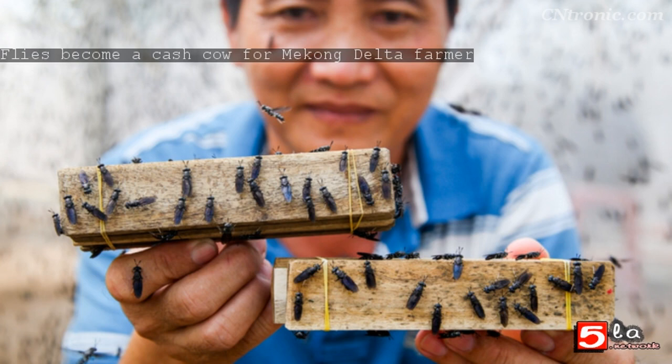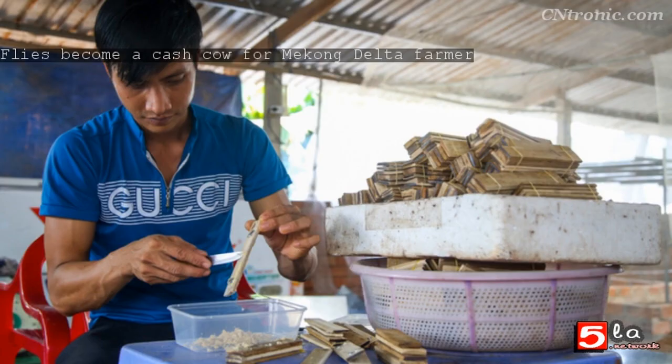This breed usually lays eggs in cracks, so this setup emulates their natural habitat. Each cage has a bucket of food to stimulate reproduction. Each black soldier fly lays 500–700 eggs. Workers use a knife to gently prise them out and collect them in a tray. We have to be very gentle to avoid breaking them, said one employee.